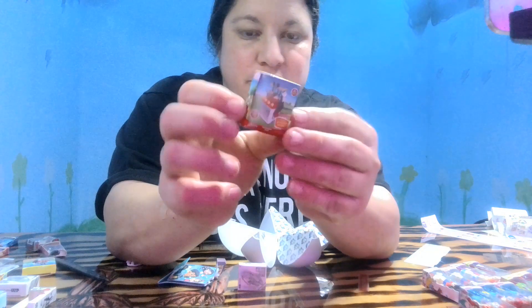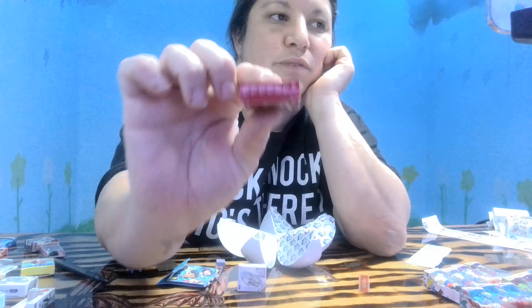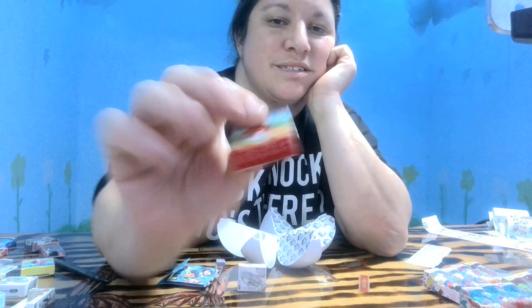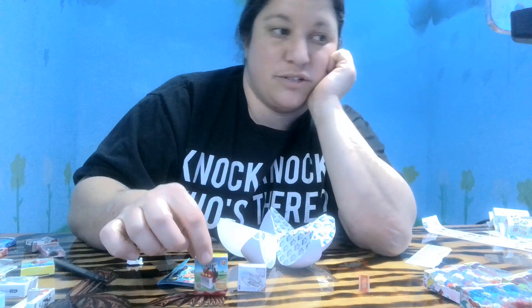I am absolutely all about the amount of detail they have put on these things, including the little writing on the bottom of the packages. There is so much that goes into this — it is incredible.